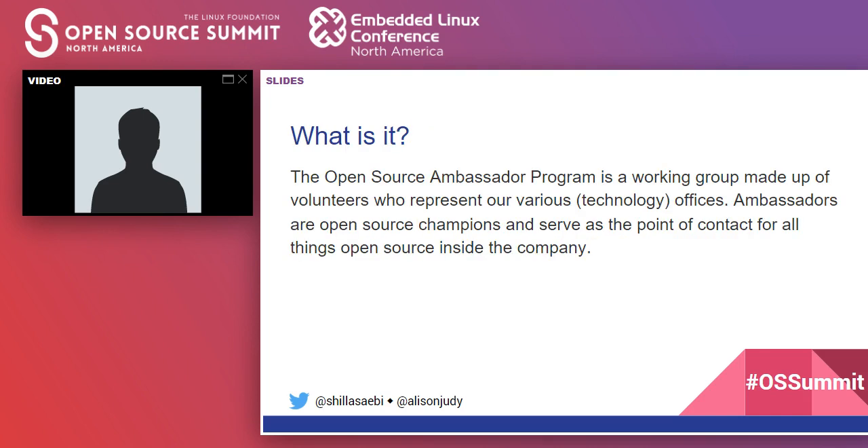So what is an open source Ambassador Program? It's a working group made up of volunteers who represent our various technology offices. Ambassadors are open source champions or evangelists, and they serve as a point of contact for all things open source inside the company, helping us scale across the many different technology offices that we have.